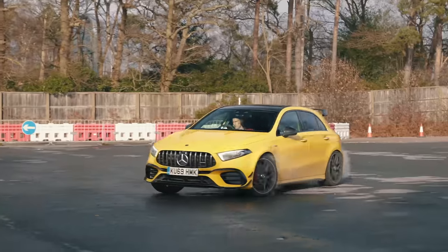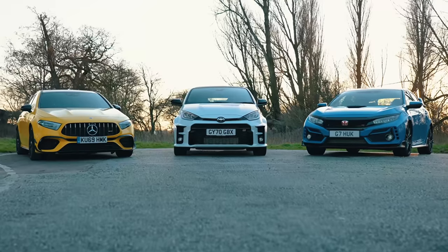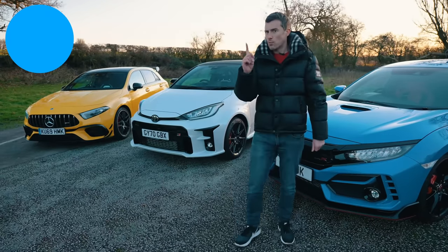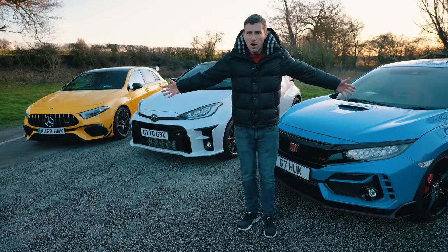I'm also going to drive them in different conditions and do some tests that will matter to car enthusiasts. Then I'm going to mark each car for how well it does in each test — three points for a win, two points for second place, and just one point for the car that comes last. I'll tot up all the points and the car with the most points overall wins.